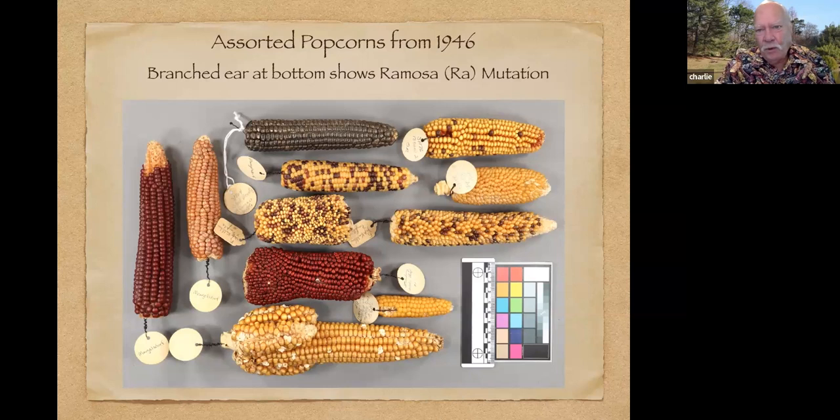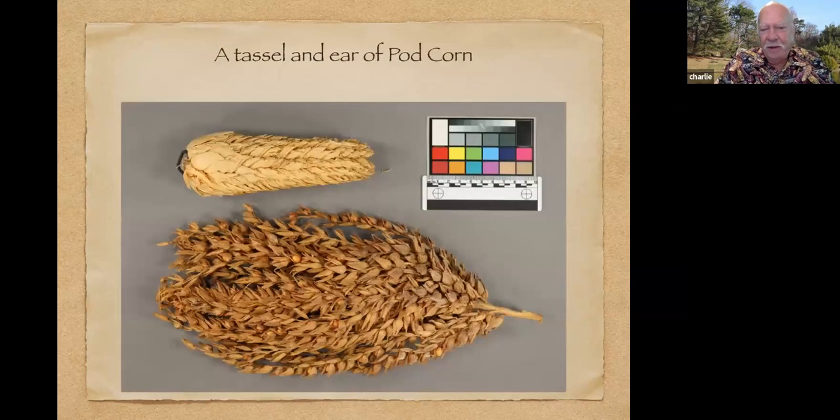Here's an old collection of popcorns from 1946. A lot of these came from Pioneer Hybrid Seed Company. The one at the bottom is particularly interesting — it's a branched ear, a mutation called Ramosa, where the ear of corn thinks it's behaving like a corn tassel. So you get multiple little side ears attached to the central ear. We also have a lot of unusual things like pod corn, where it has extremely long glumes around each kernel — like each kernel has its own corn husk.